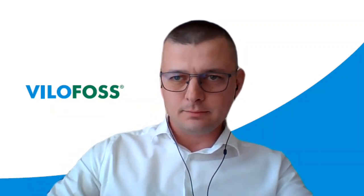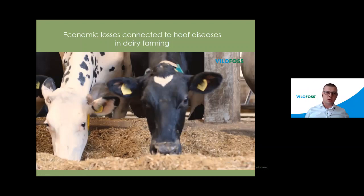Thank you, Jan, for the kind introduction. My name is Hristo Dimitrov. I will present information about our last research in the farms and also using the Hoofers product. Today the topic will be economic losses connected to hoof diseases in dairy farming.